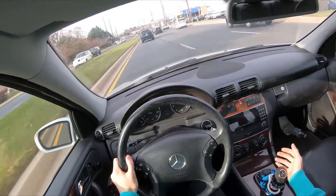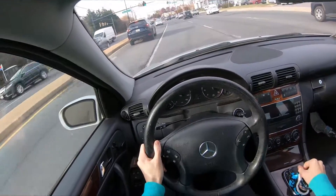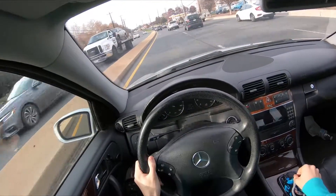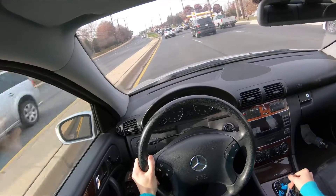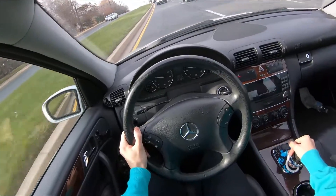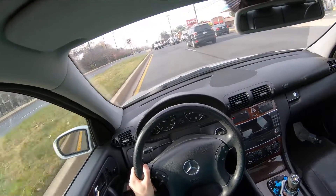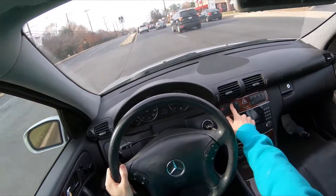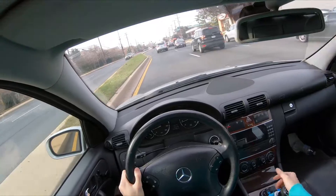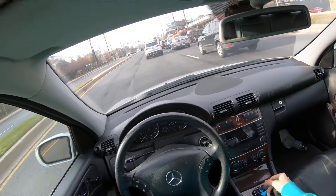Super fun to drive. Really good handling - I have it in comfort right now. A lot of people going way below the speed limit, but that's okay. Can't really do too much about that. Really enjoying driving this right now. We got the sun shade going - can't really see us in the back. Super nice feature.